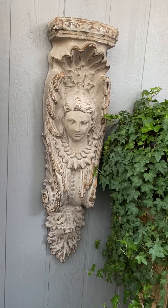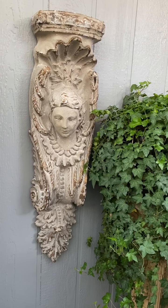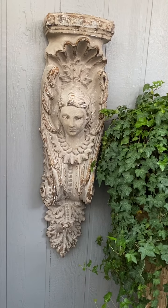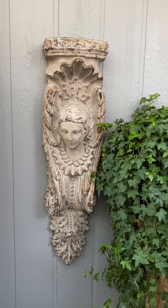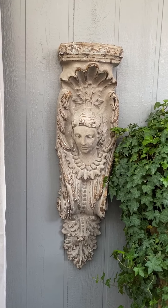This large corbel is one of a pair that I got in Texas about five years ago. I usually have them in the house but I decided I wanted to bring them outside on the patio.